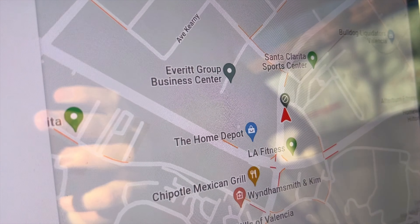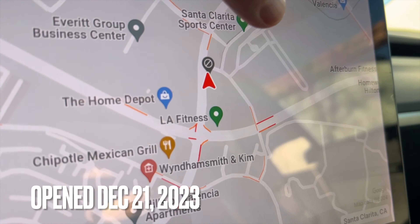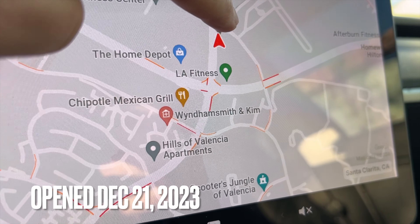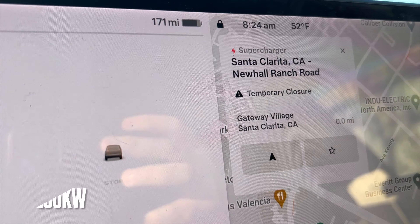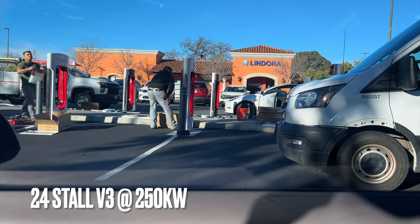So at the brand new Santa Clarita Supercharger here and it says 'temporarily closed' — take a look right there. I came to take a look and see exactly what's going on, and this is what I found.